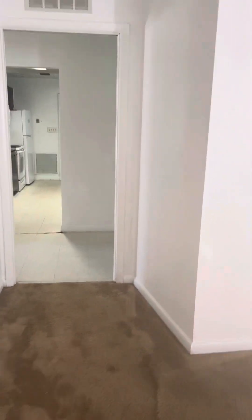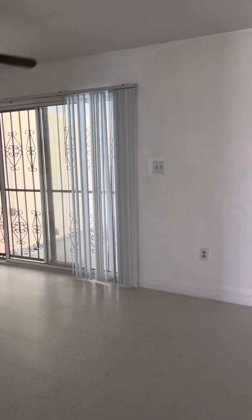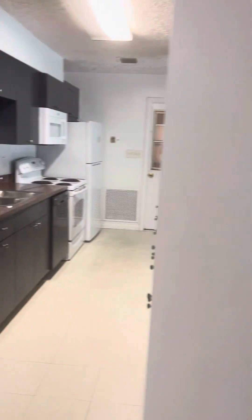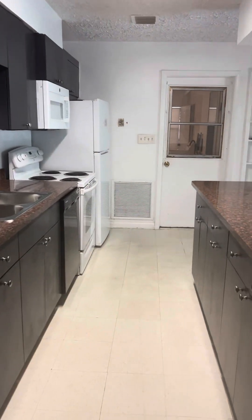There's an open space here that you can use as a family room or dining room. And this is the kitchen — it's like a narrow gallery.